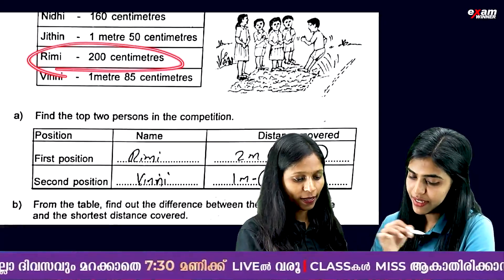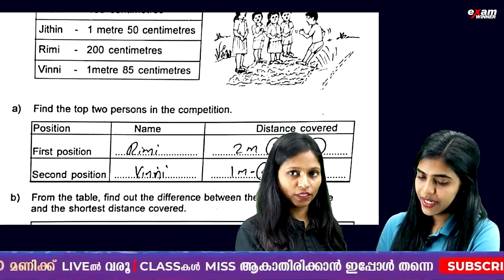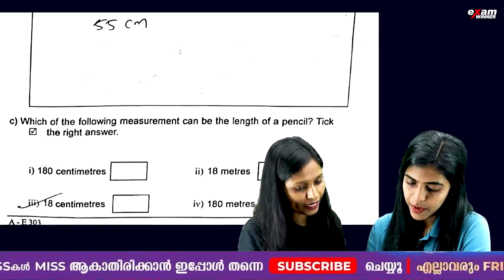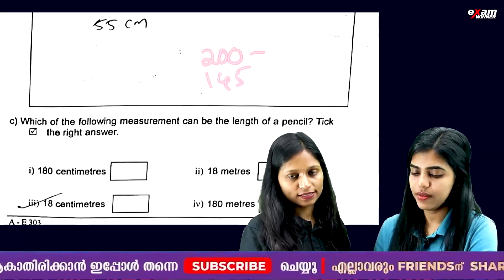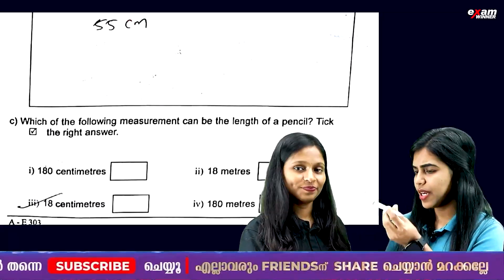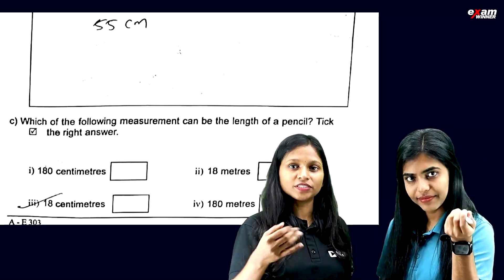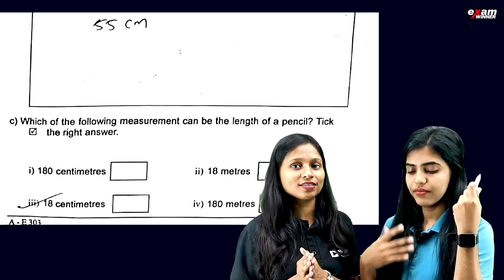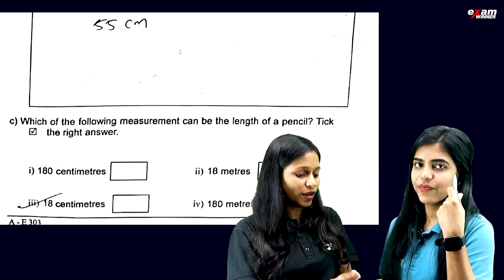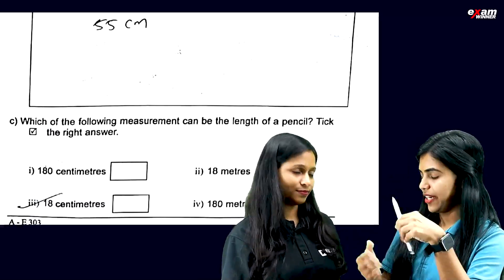1 meter 85 cm second. The difference is 1 meter 45 cm. Which of the following measurements can be the length of a pencil? The options include 180 cm and 18 m — it doesn't have to be very small. The answer is 18 cm.